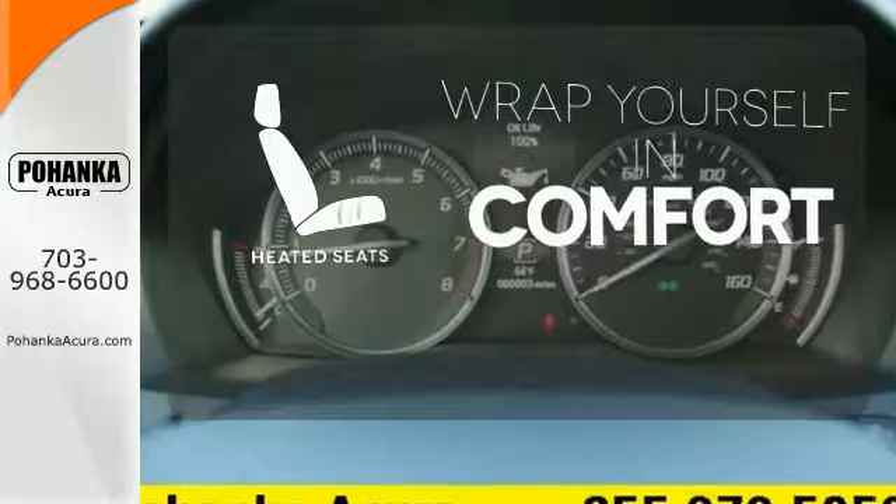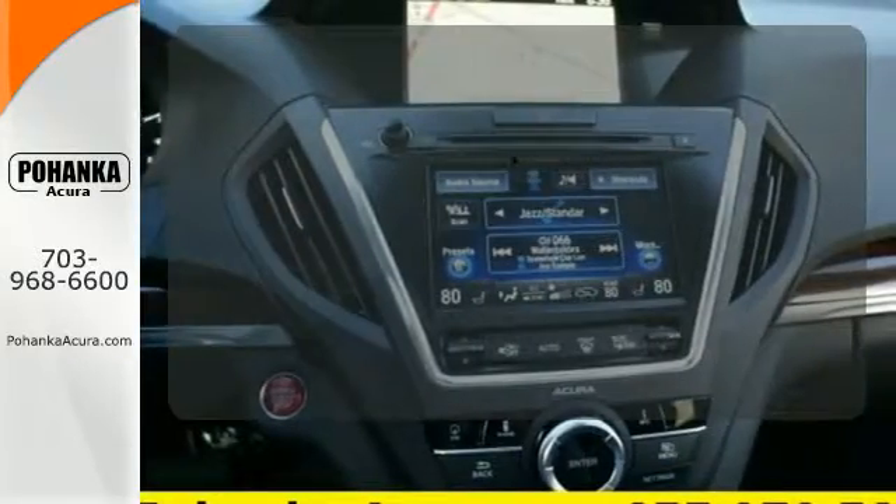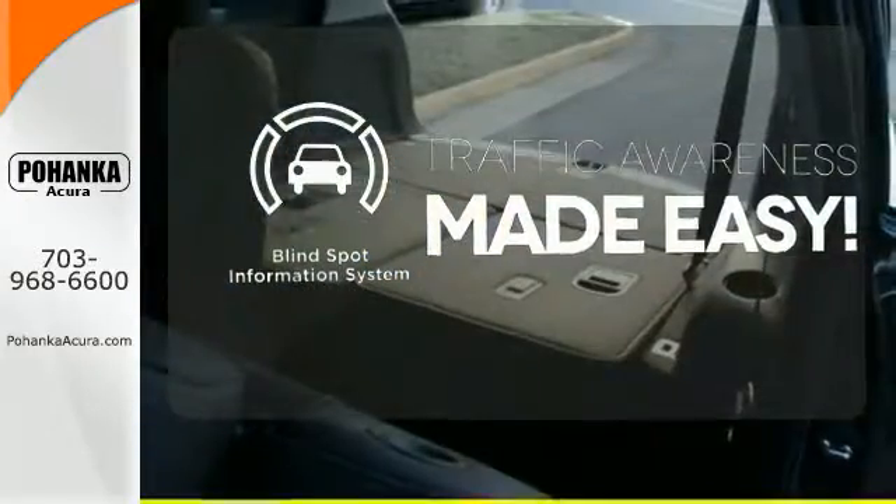Ward off the chills with heated seats. The Acura ELS sound system gives you a rich listening experience. The blind spot indicator helps you maneuver through traffic.